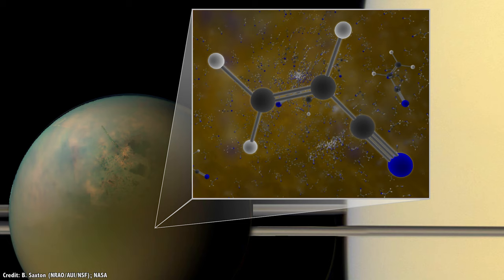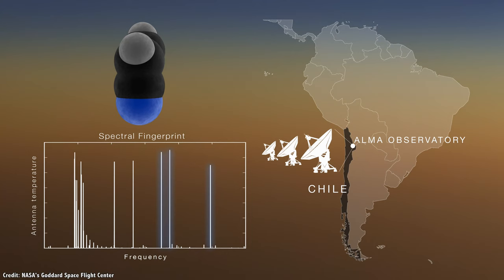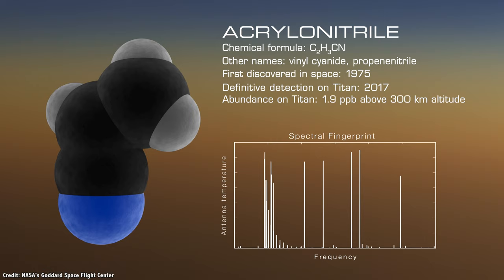Their first objective is to figure out how organic molecules might move around the planet and be transported from the atmosphere to the surface and then into the subsurface ocean. Some of this work has already been done using observations from the Atacama Large Millimeter Submillimeter Array in Chile to study the atmosphere of Titan and measure its chemical content.